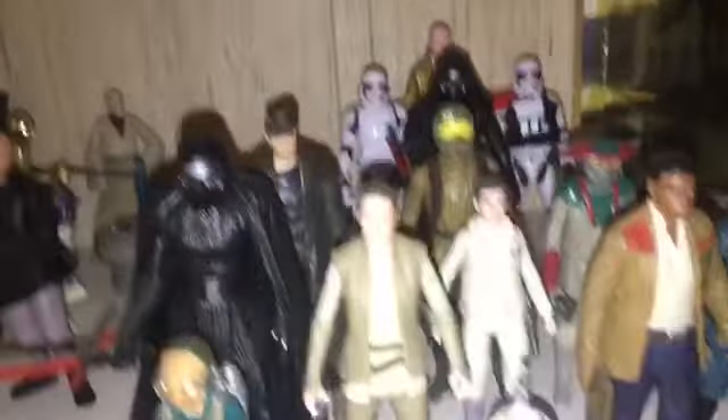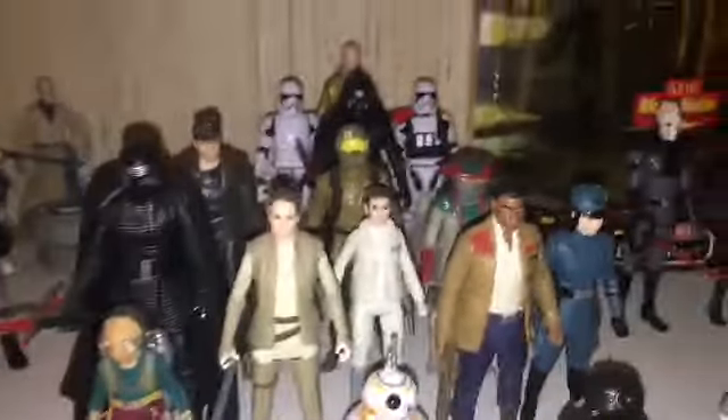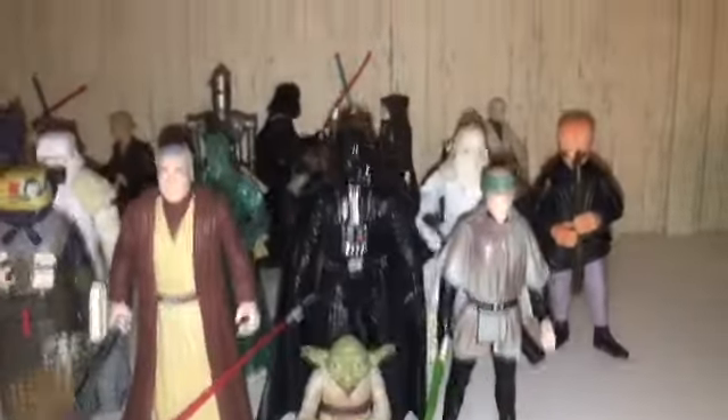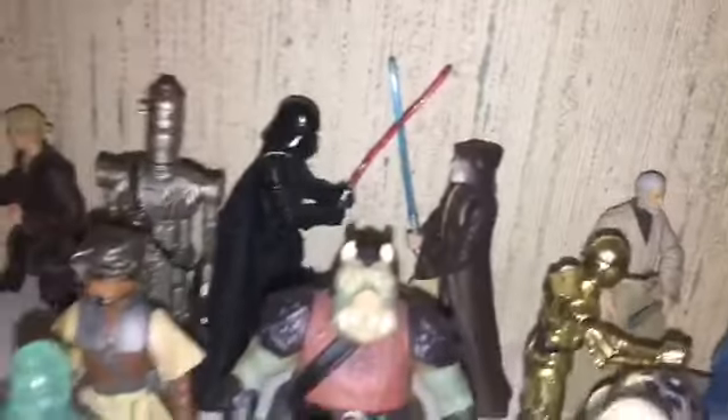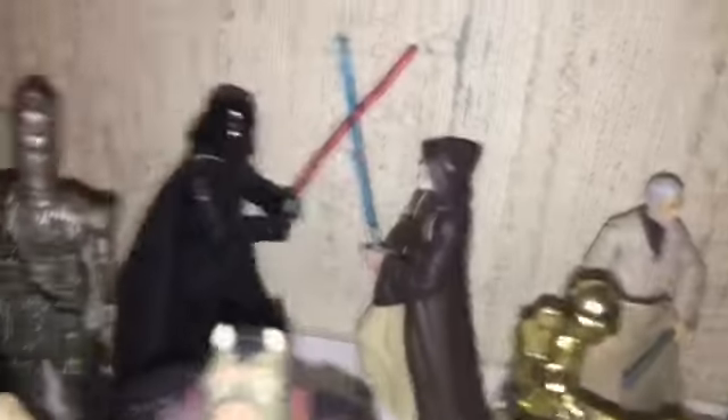So I do basically have a complete sequel section, but just not out of package. Moving on to the original trilogy section — that Darth Vader versus Obi-Wan is one of my favorite duels in Star Wars, so I have that set up there.